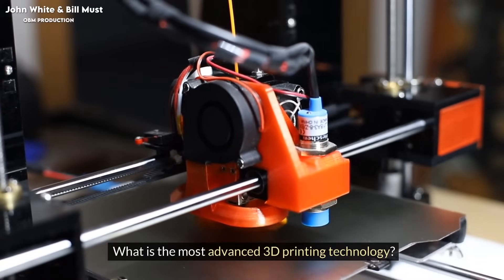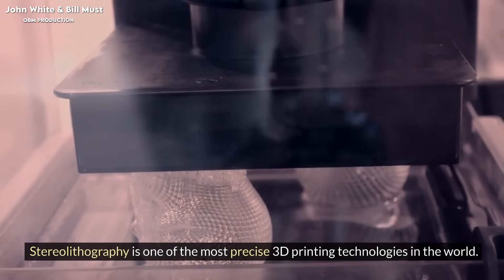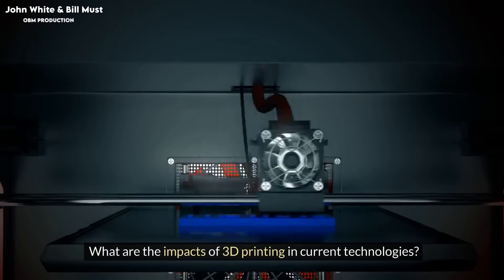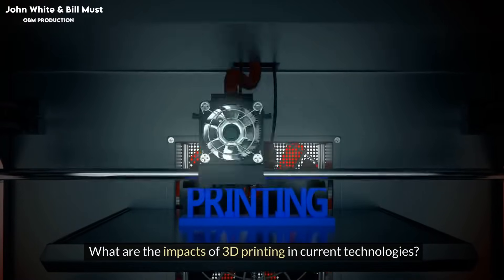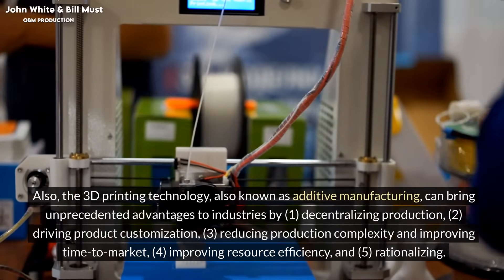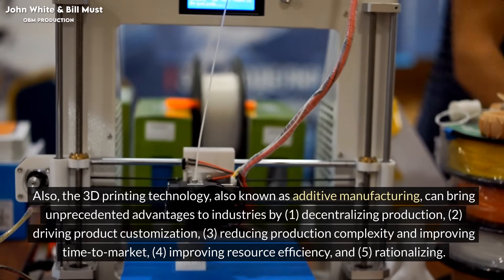What is the most advanced 3D printing technology? Stereolithography is one of the most precise 3D printing technologies in the world. What are the impacts of 3D printing in current technologies? The 3D printing technology, also known as additive manufacturing, can bring unprecedented advantages to industries.